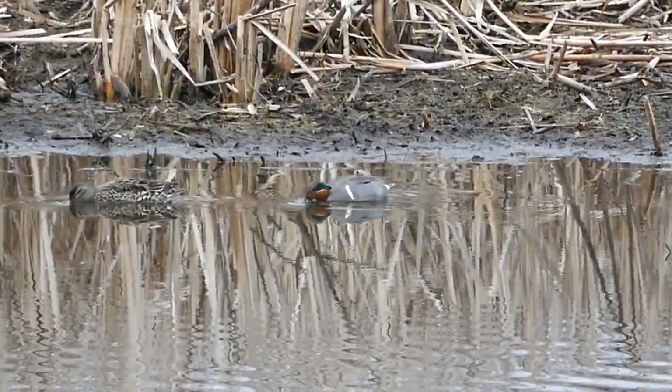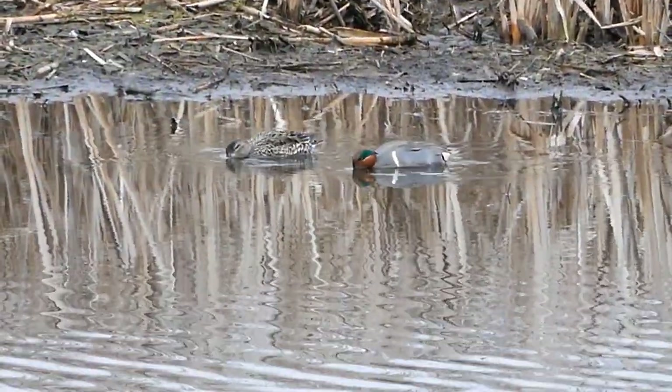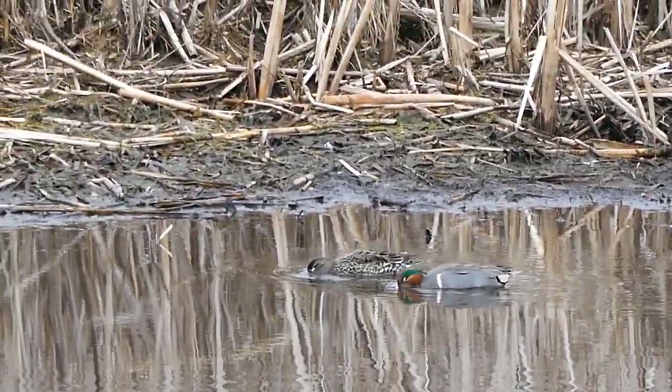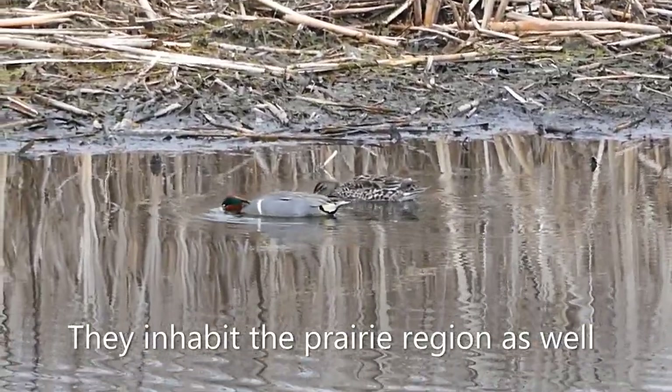Here's a couple of green-winged teal. These are members of the smallest North American duck species. Green-winged teal breed in Canada — they're a boreal forest bird and you'll find them in lakes and ponds up north. Here at Montezuma we have them in the springtime and in the fall; they're pretty common.